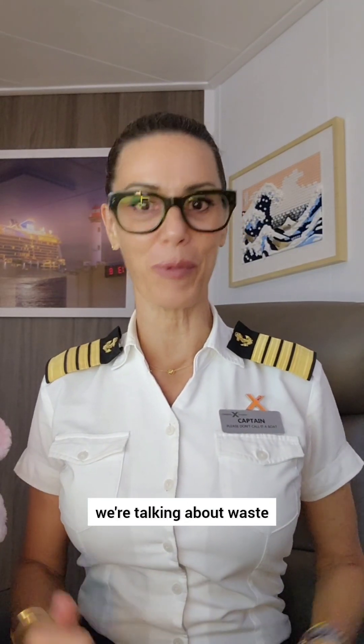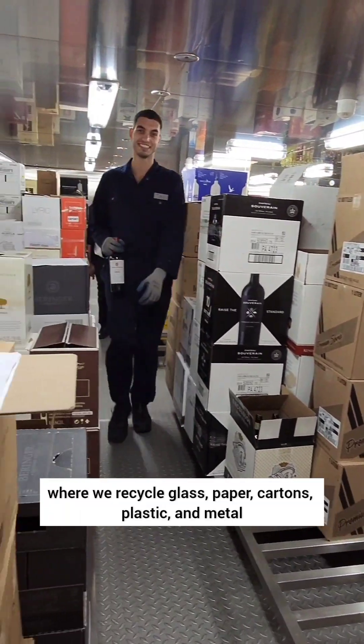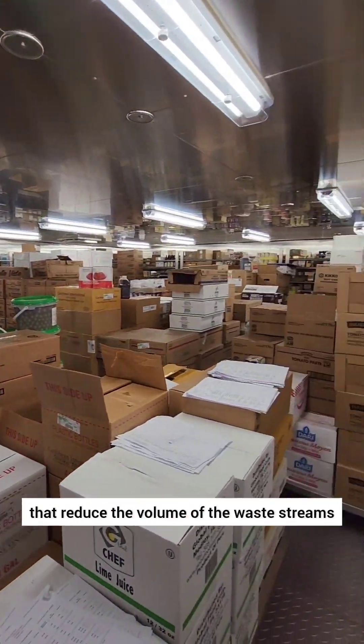For today's Captain's Log, we're talking about waste and the Pelletizer. We have a very strong recycling program on our ships under the Environmental Officer, where we recycle glass, paper, cartons, plastic, and metal. Our recycling center is equipped with machines that reduce the volume of the waste streams.